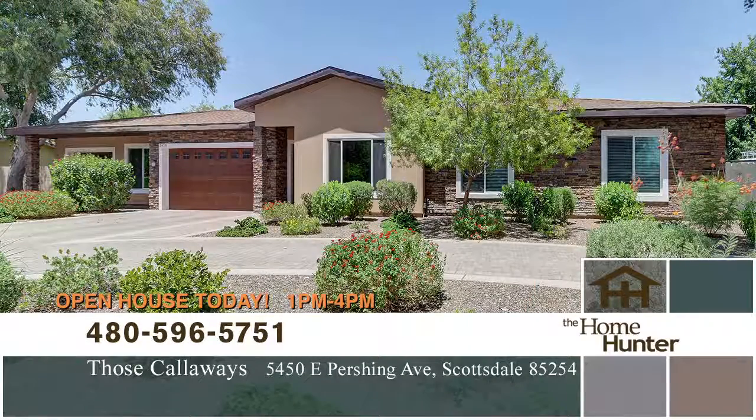But I understand you have a really neat house to tell us about. I do. Expansive and elegant — those are the two words that come to mind to describe this home. It's in Scottsdale, in the magic 85254 zip code.